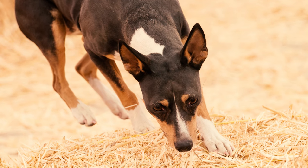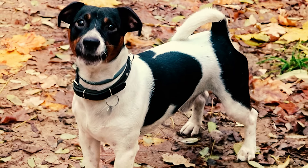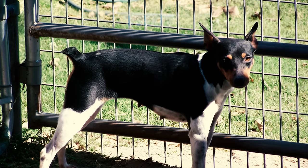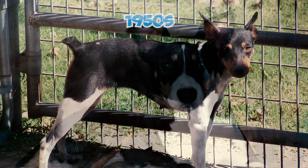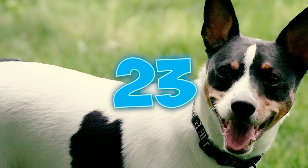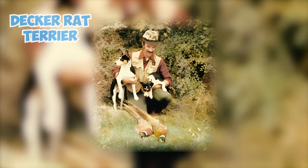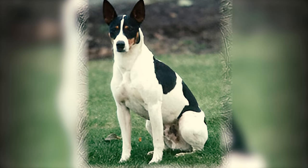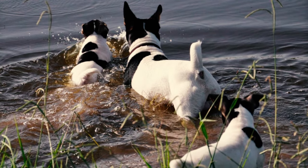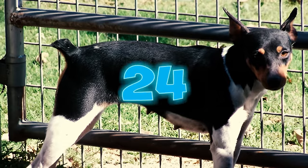Number twenty-two: rat terriers were a common presence on farms between the 1910s and 1940s. However, the breed's prevalence diminished with the widespread use of poison as the primary method for rodent control. Despite facing a decline by the 1950s, a few dedicated breeders sustained the rat terrier's existence until a resurgence in the late 1970s. Number twenty-three: as rat terriers made a comeback, unique strains emerged. Among them was the notable Decker rat terrier by Milton Decker, known for its large size, often exceeding 25 pounds, with solid ears and versatile hunting skills even in water.